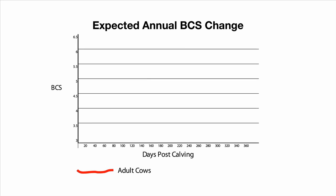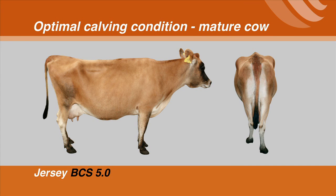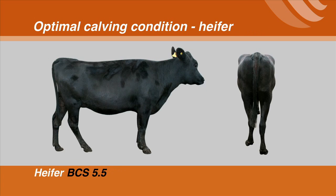There's been considerable research in New Zealand and overseas that supports the targets that DairyNZ has set for condition scoring in New Zealand. Optimal calving condition score for a mature cow is condition score five, and for a rising two-year-old and a second calver it is condition score 5.5.